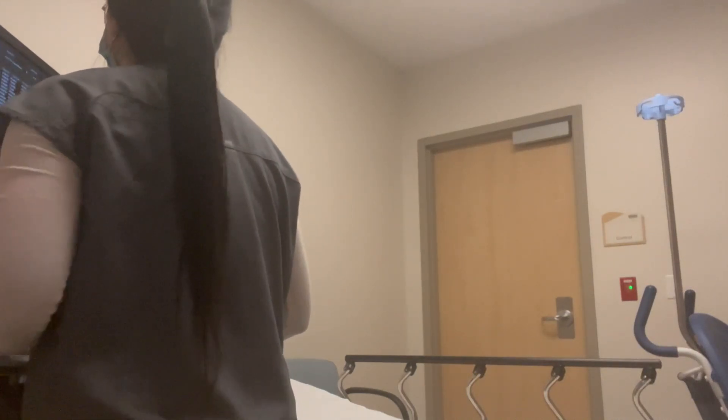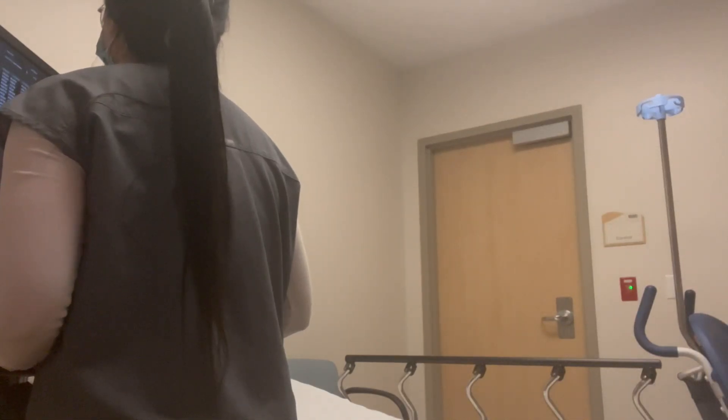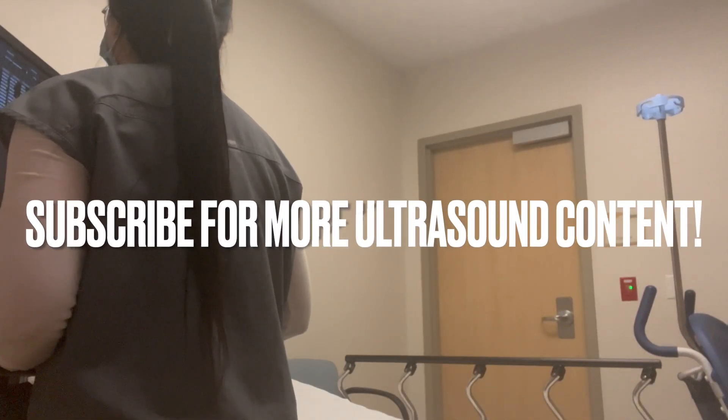If you have any questions, comment down below — that's just a quick recap of a day in my life as a sonographer. Thanks for watching!